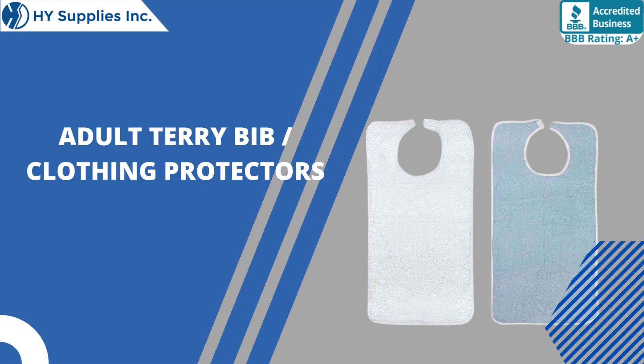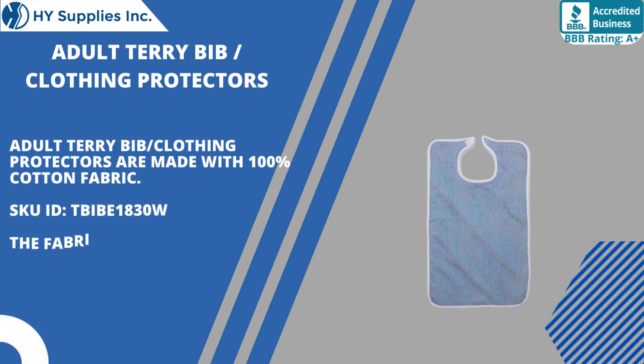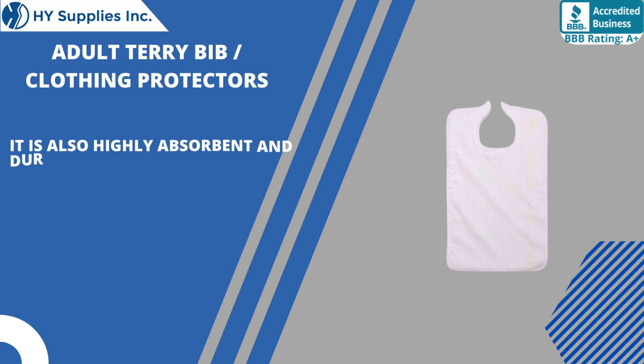Adult Terry Bibs, clothing protectors, are made with 100% cotton fabric. The fabric gives a soft and comfortable feel. It is also highly absorbent and durable.